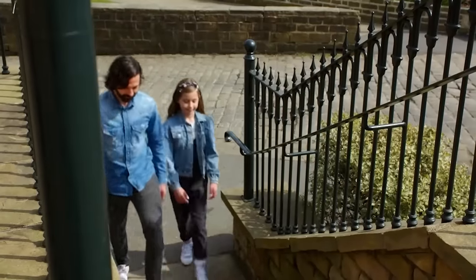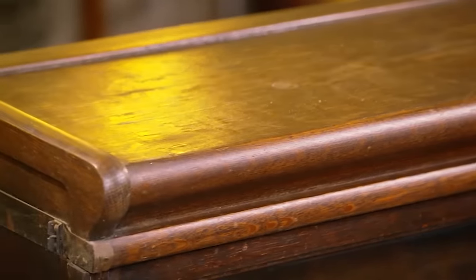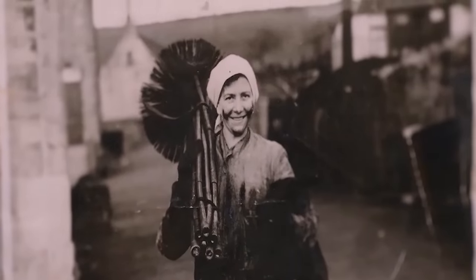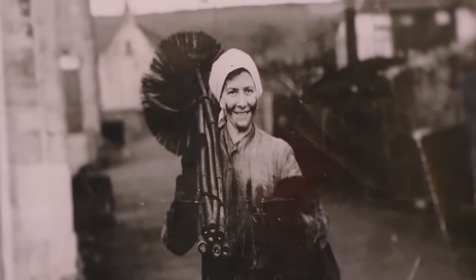Next in are Anthony and his daughter Ava, with a family heirloom. Anthony describes the item as very collectible, practical, and ingeniously designed. They present a pair of antique sectional bookcases that came from his great-grandmother, who was a chimney sweep during World War II in Huddersfield. The bookcases have been passed down through generations. They know they're antique, likely from around the 1920s, and collectible — but want Simon's expert view.